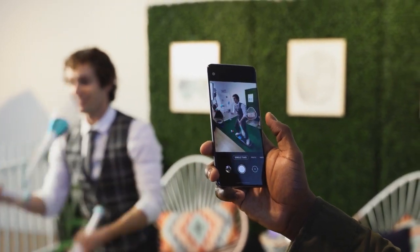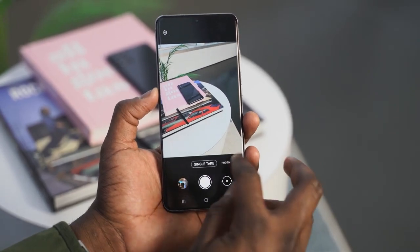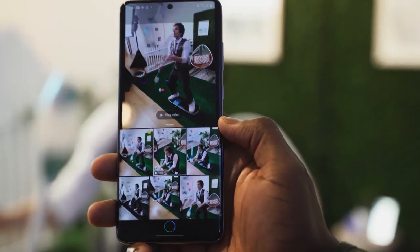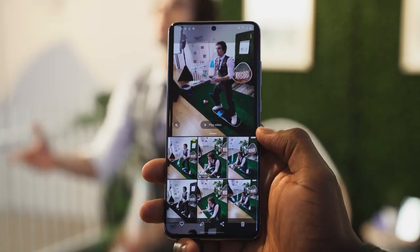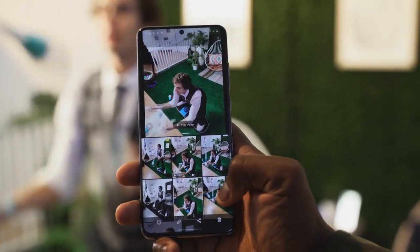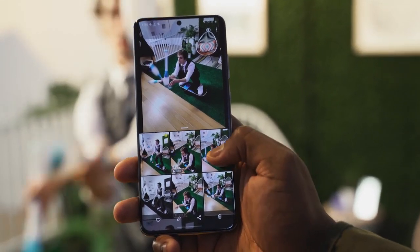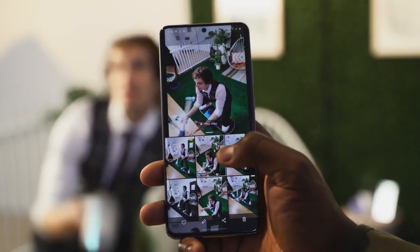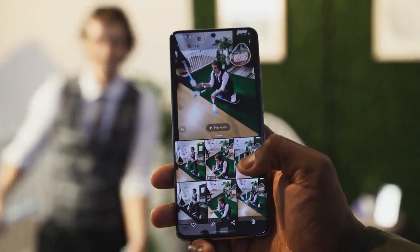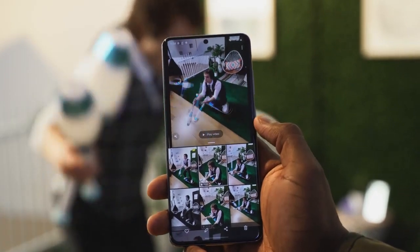Another cool feature is something called Single Take. Single Take allows you to take one photo or one shot and capture in either ultrawide, telephoto, or wide video — basically taking shots in every single camera mode at once. So you snap one shot, you can get a little video and an ultrawide at the same time and decide what you want to share on social media.